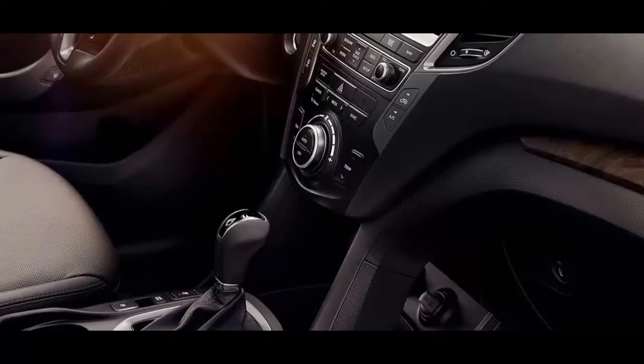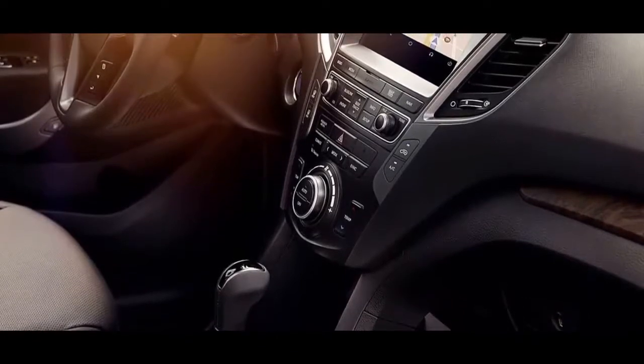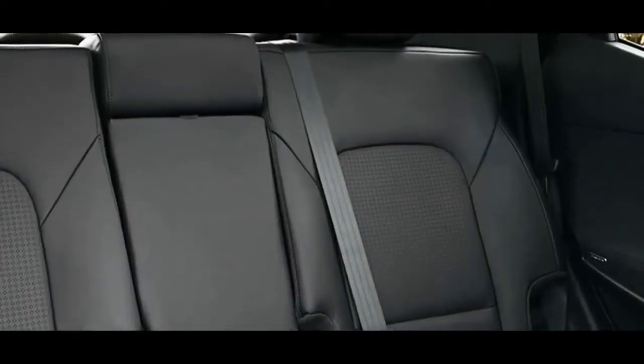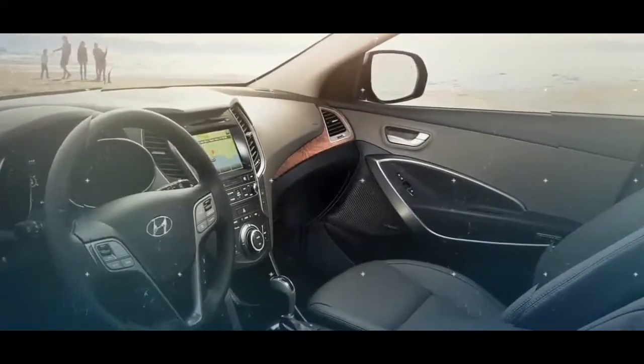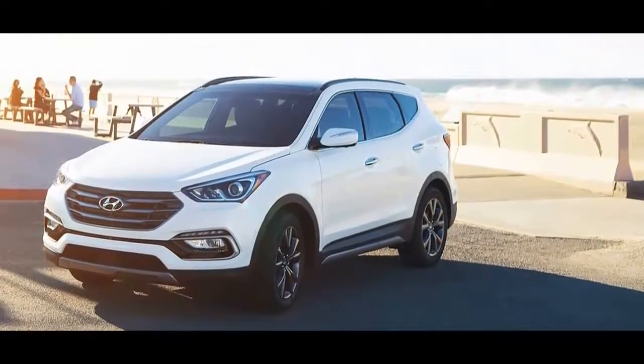Multi-camera system. When navigating in tight spots, you need eyes in the back of your head — and this is even better. Four cameras offer a 360-degree view around the Santa Fe Sport, displayed right on the touchscreen. Rear parking sensors also help you safely reverse in crowded parking areas.